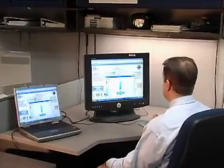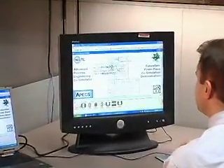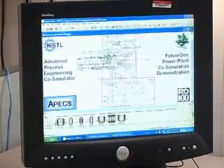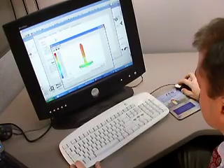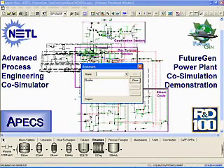One key activity in this area is the development and application of NETL software called the Advanced Process Engineering Co-Simulator, or APEX. This tool, winner of the prestigious R&D 100 Award, is an integrated software framework that combines steady state process simulation with high fidelity device scale models of key plant equipment, such as gasifiers, gas turbines, and fuel cells.